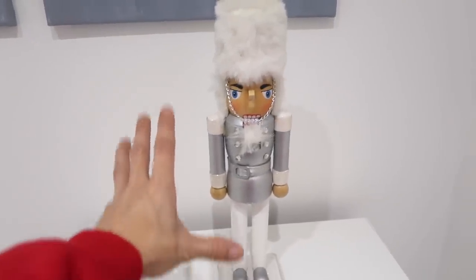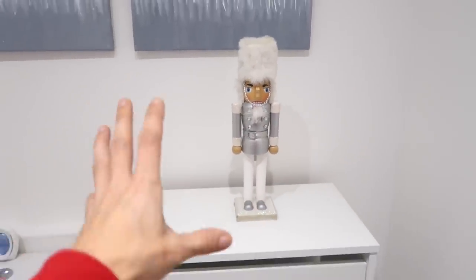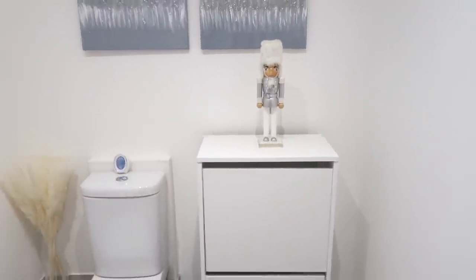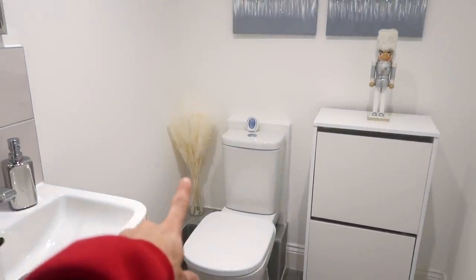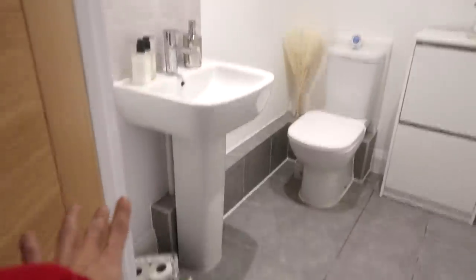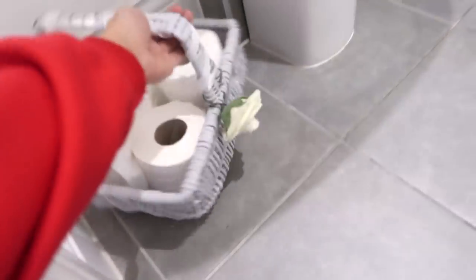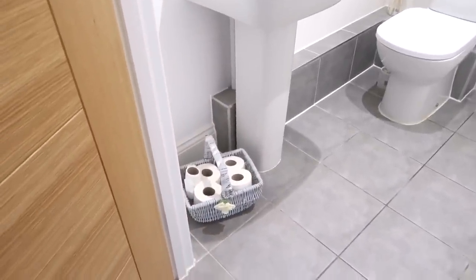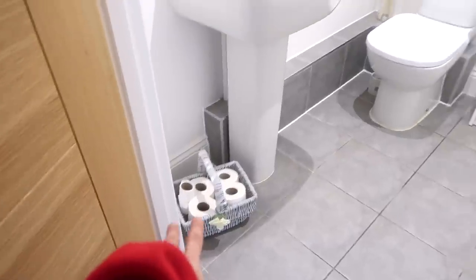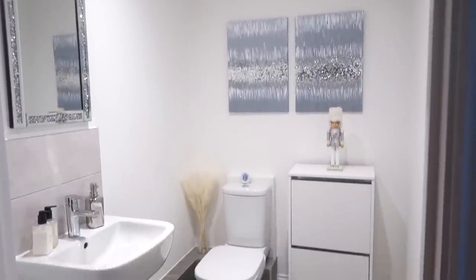In this downstairs toilet, I've got my nutcracker - I got it from B&M a few years ago. I've got my pampas grass that I had out for autumn, which I also got from Amazon. And here is my toilet roll basket - I upcycled it from the charity shop. I just love that basket. I do love a good toilet roll basket, I've got to say. So that's my downstairs toilet - I've just got one Christmas decoration in here.